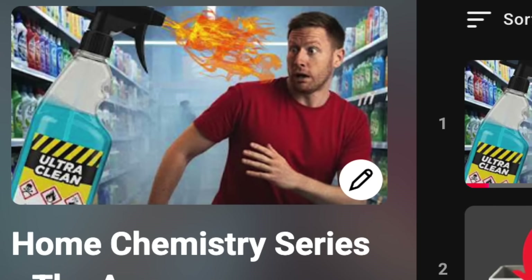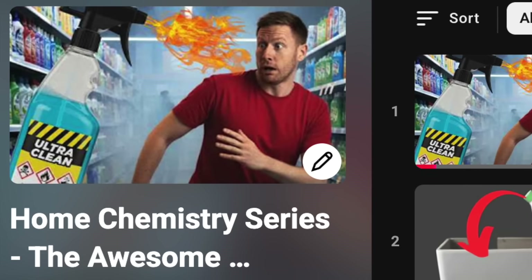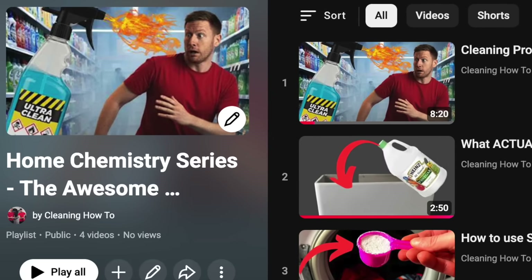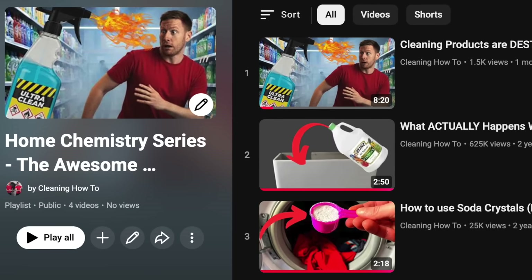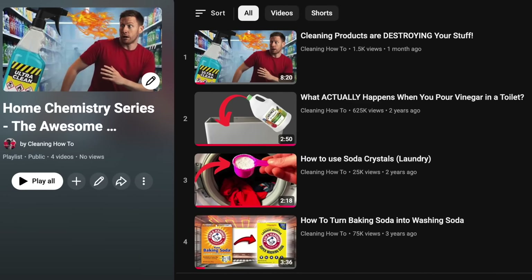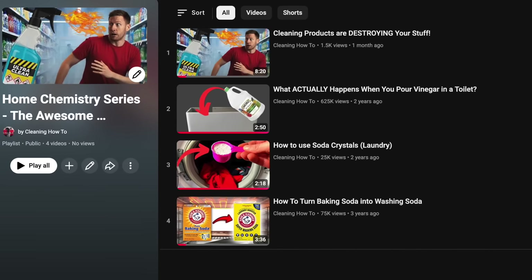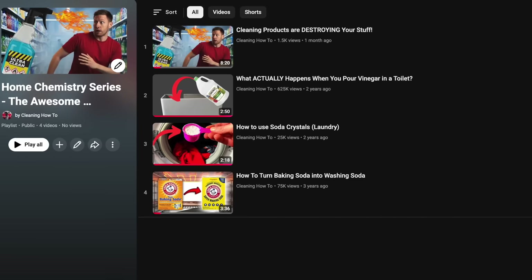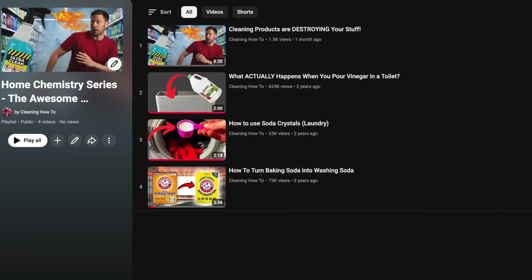This is part of my home chemistry series where I apparently spend my free time talking to detergent. If that sounds like your kind of madness, you'll love my deep dive on pH — it's basically cleaning therapy with nice graphics. Go watch that next, and if you enjoy this kind of chaos disguised as education, hit subscribe. I'm aiming for 100,000 subscribers, because apparently that's what validates a grown man talking about vinegar online.